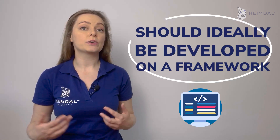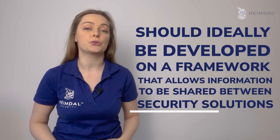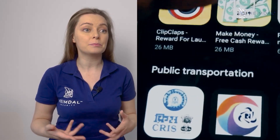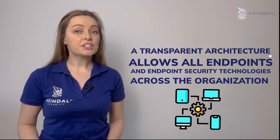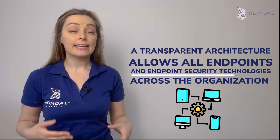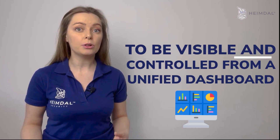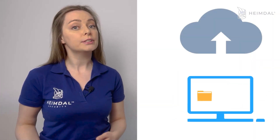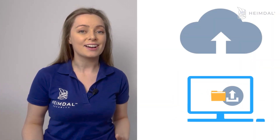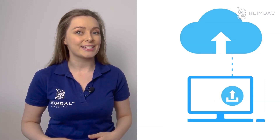An endpoint protection platform should ideally be developed on a framework that allows information to be shared between security solutions, including third-party products that may already be installed in the company. A transparent architecture allows all endpoints and endpoint security technologies across the organization to be controlled from a unified dashboard. The collaborative exchange of data between products can speed up the detection and remediation of possible threats.